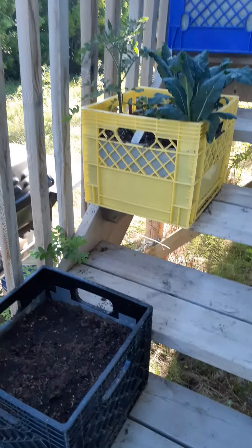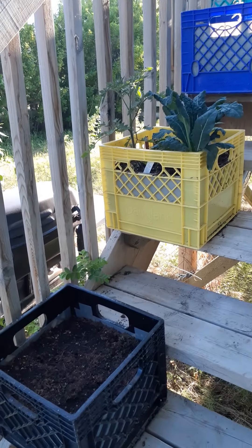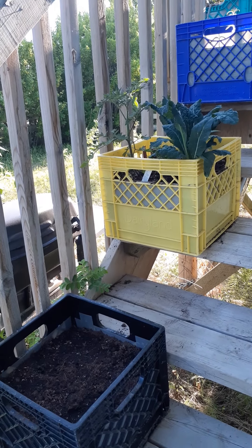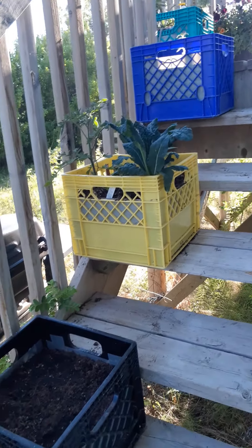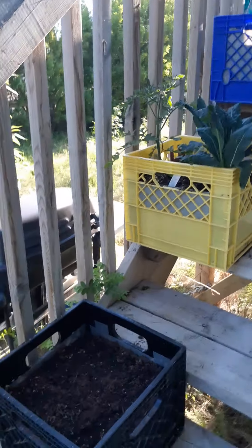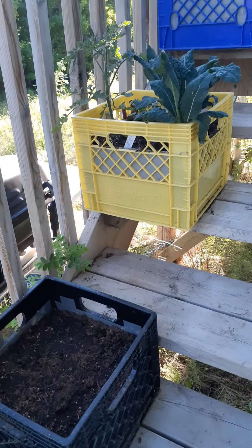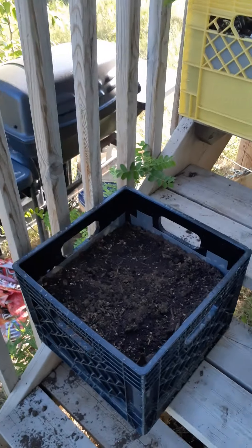We're outside gardening and we've got some containers. You may recognize these items. Gardening here is really expensive and really hard — hard to find soil and containers. So necessity is the mother of invention. What I did is I lined them with duct tape, put some rocks in the bottom, and then put the soil in. Soil is really expensive here — $70 a bag — but it filled two containers.